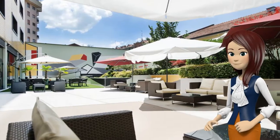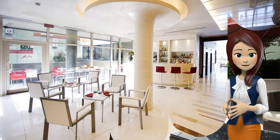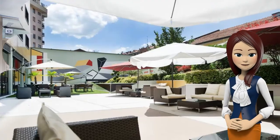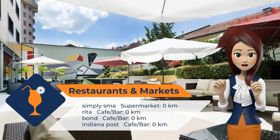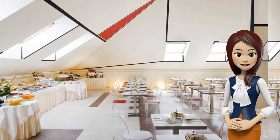The Navigli area is famous for its pubs, restaurants, and boutiques. Milan's city centre is easily reached via Metro, with Porta Genova Metro station 5 minutes walk away. Each room at Art Hotel Navigli is air-conditioned and has a flat-screen TV with satellite channels.